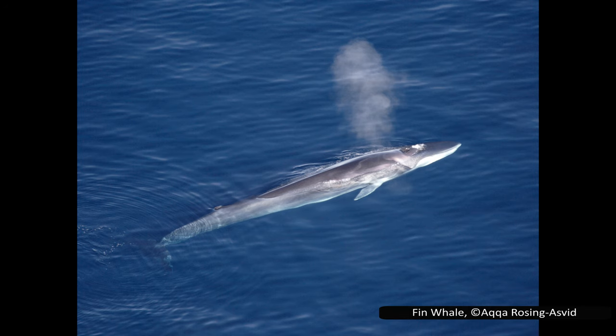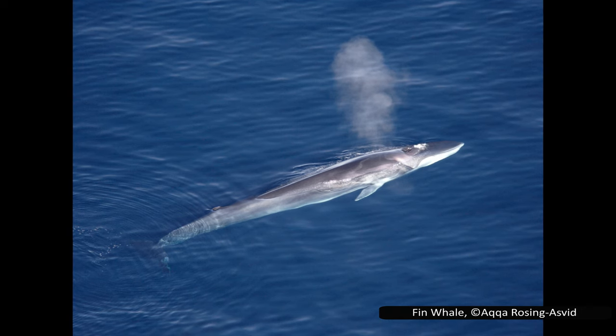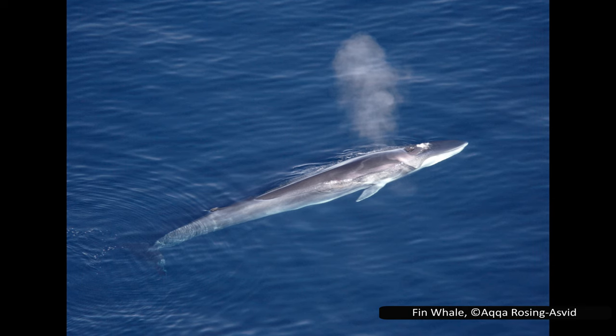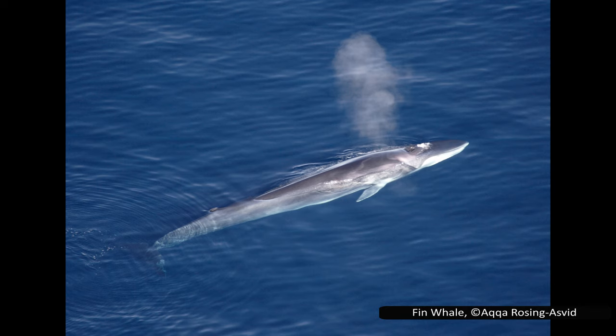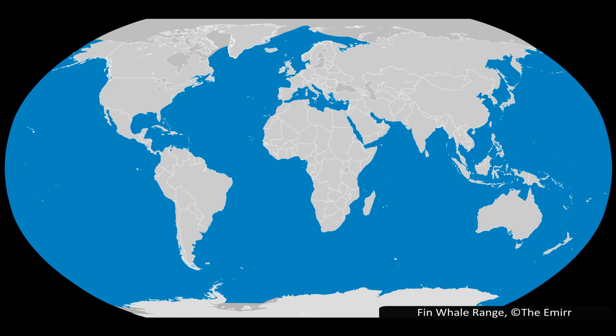Their body is long and slender, with a grey back and a paler underside. They are sometimes compared to greyhounds, as this lean streamlined appearance means they can swim very quickly when needed, reaching speeds of 47 kilometres per hour or 29 miles per hour in short bursts — impressive for the second largest animal in the world. Fin whales are found worldwide, only being excluded from the far northern seas where pack ice makes survival impossible.